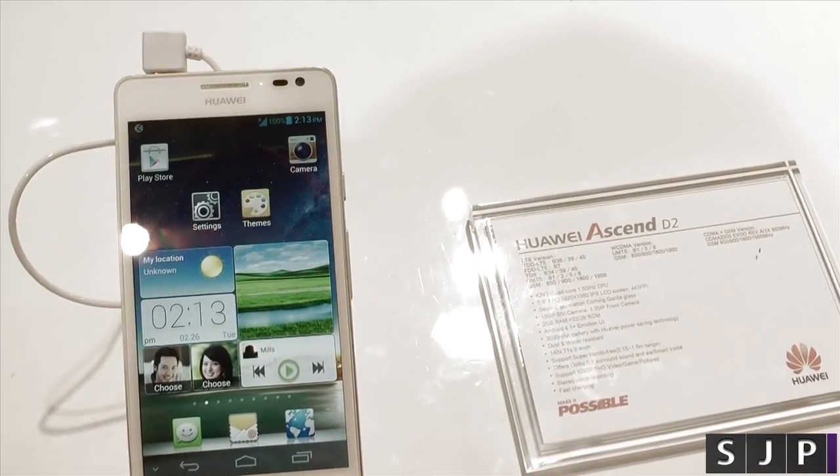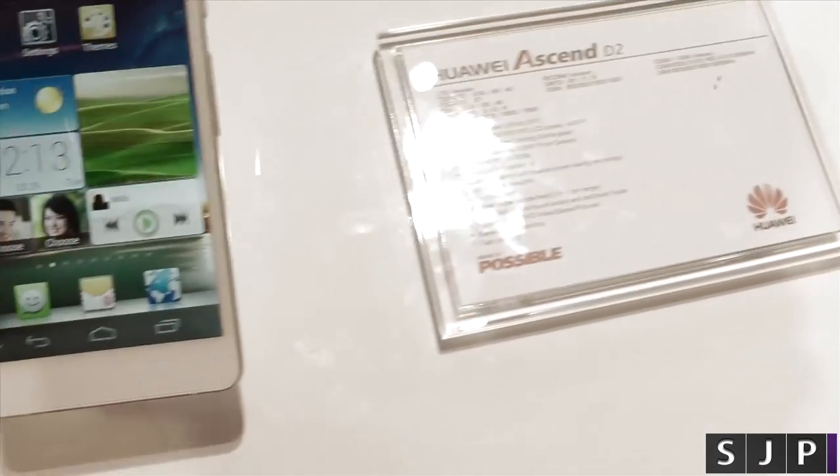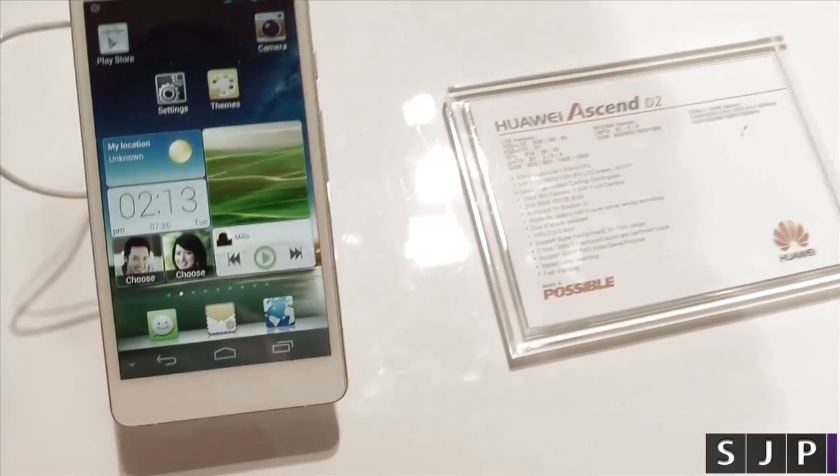Hey everyone, Sam back once again, and yes, I'm at Mobile World Congress again, and we're now looking at the Huawei Ascend D2, which they claim as the world's fastest smartphone on the market.